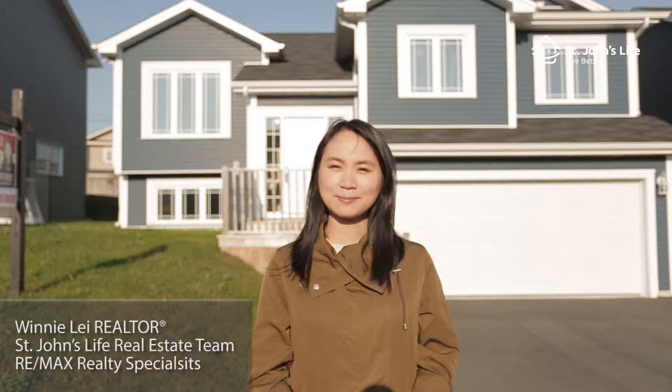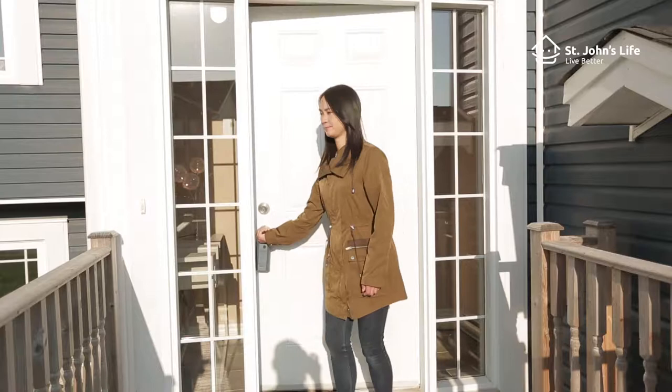Hi, this is Winnie with the St. John's Life Real Estate Team of RE-MAX Real Estate Specialists. Welcome to 10 Duke Street. Let me show you this property.